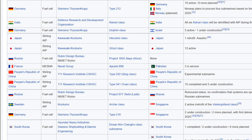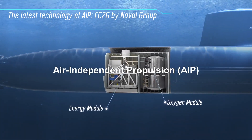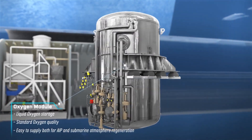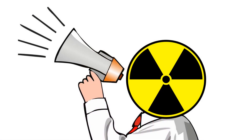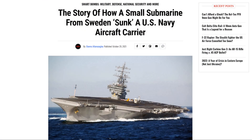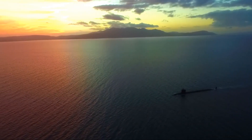In the 21st century, many countries around the world operate submarines with air-independent propulsion. This allows submarines to stay submerged without the need to resurface to replenish oxygen or recharge batteries. Non-nuclear submarines are generally quieter than nuclear submarines, as nuclear reactors produce more noise. In a 2005 war game, a Swedish submarine was able to sink an American aircraft carrier despite numerous ships protecting it. This only goes to show how stealthy and deadly submarines are.